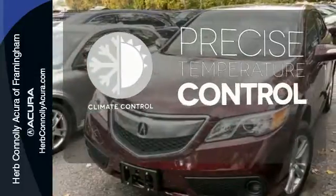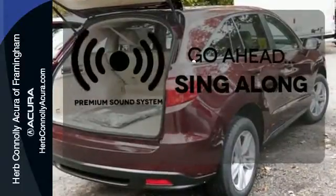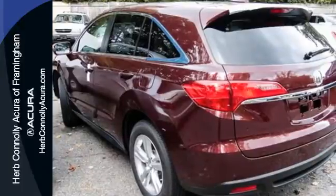Select the perfect temperature with climate control. Your favorite music has never sounded better thanks to the premium sound system. Experience this ultra-modern RDX today — it's ready for a test drive.